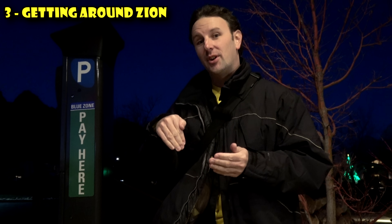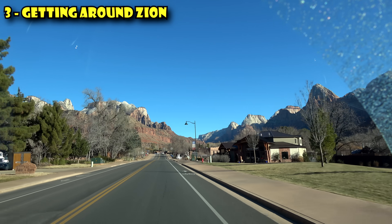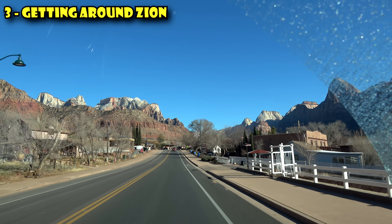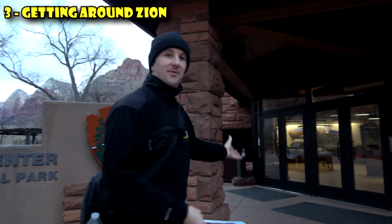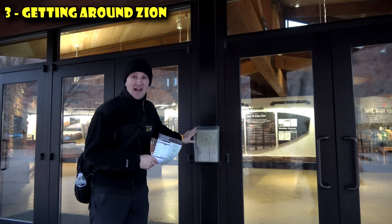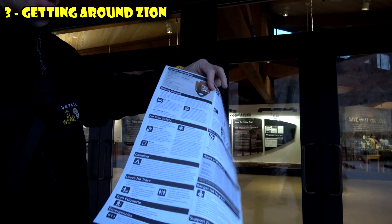When the shuttles are in operation, you basically have two places to park: at the visitor center right at the front of the park, or in the town of Springdale. There is no free parking at Zion National Park — all throughout Springdale you'll find paid parking lots, paid street parking, everything is paid. There's a shuttle that runs within Springdale that takes you to the park, and then you can take another shuttle from there into the park. You don't have to wait in line at the visitor center for maps — they keep them right between the doors on the outside, and you can pick one up whether the visitor center is open or closed.